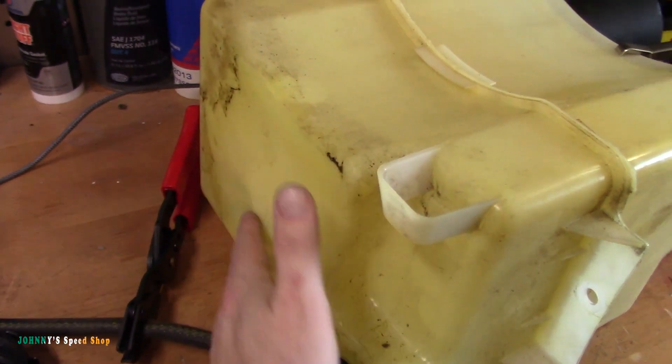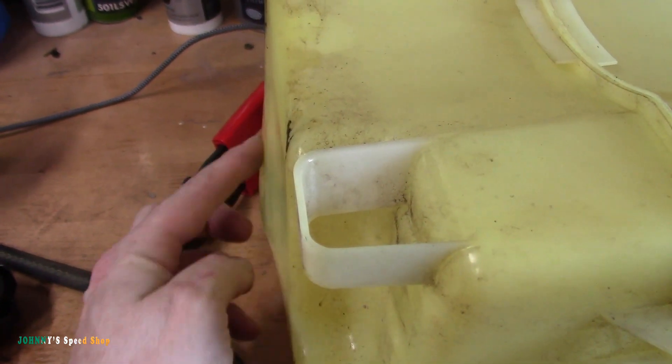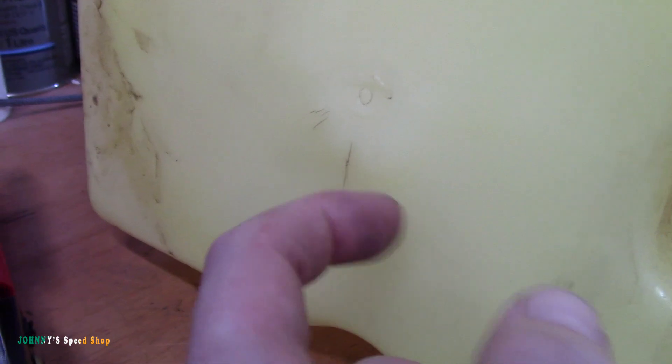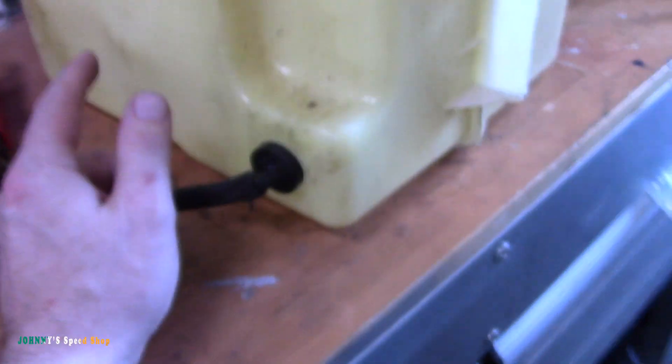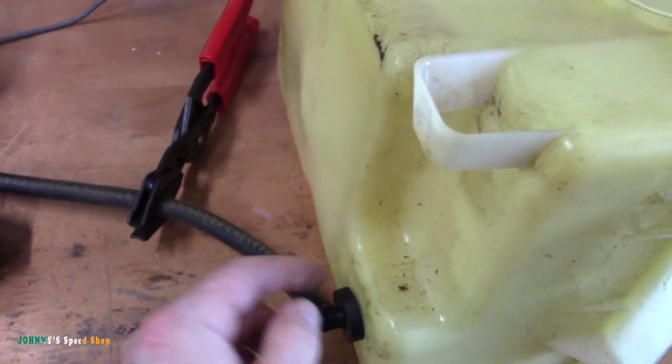Let me show you what happened. This is the bottom of the fuel tank - you can't see this section when it's installed. It's got this big hump right here, like a little boob, and then where it's leaking is right here. You can hear it's cracked. You can feel with your fingernail there's a few little hairline cracks there too, but nothing's coming out of those. I took my smoke machine - I've got an exhaust cone jammed in there and a pair of grips on the fuel line, since it's gravity fed.